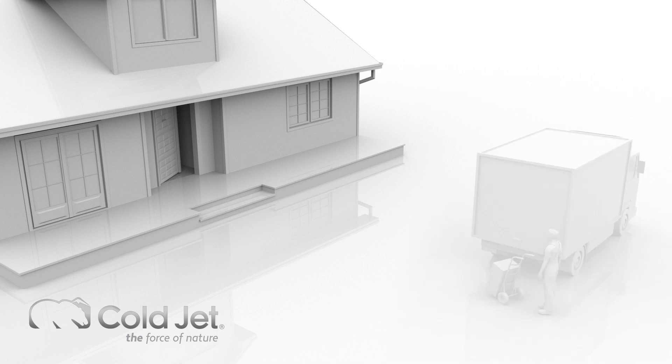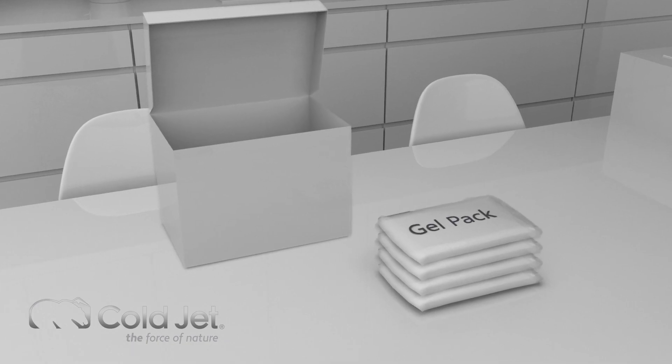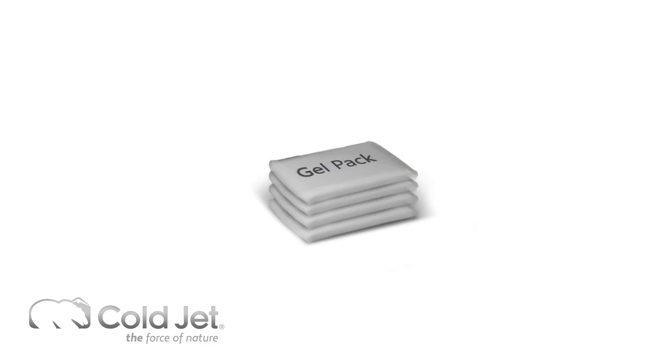Alternative cooling options, which include gel packs and refrigerated trucks, have their drawbacks. While gel packs are easier to store and handle than dry ice, they raise serious environmental concerns. Gel packs create a tremendous amount of waste that is difficult to recycle.